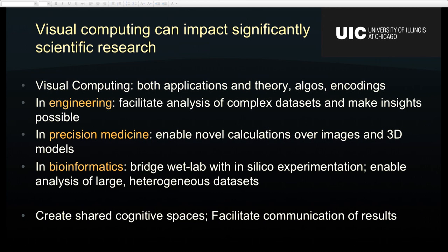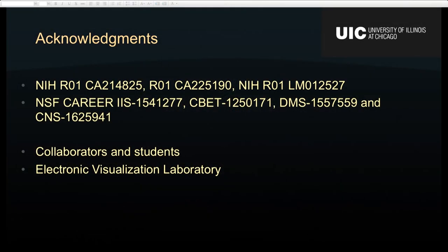In terms of applications in engineering, visual computing can facilitate the analysis of really complex phenomena — for example, that fingering simulation. In precision medicine, visual computing can enable novel calculations over images and 3D models — that is cutting edge research; nobody else is able to do calculations over spatial information in medicine aside from select projects. In bioinformatics, visual computing can bridge wet lab experiments with in silico experimentation. And in general, visual computing can help you share cognitive spaces, as I'll demonstrate with the Sage2 tool during questions.